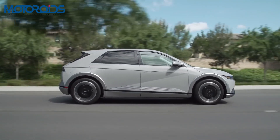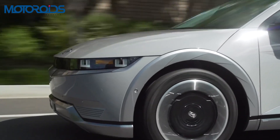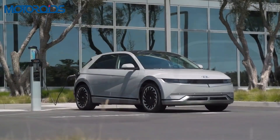The IONIQ 5 EV has received not one, not two, but seven different awards globally. The car has received some prestigious awards such as the World Car of the Year and the Electric Vehicle of the Year.